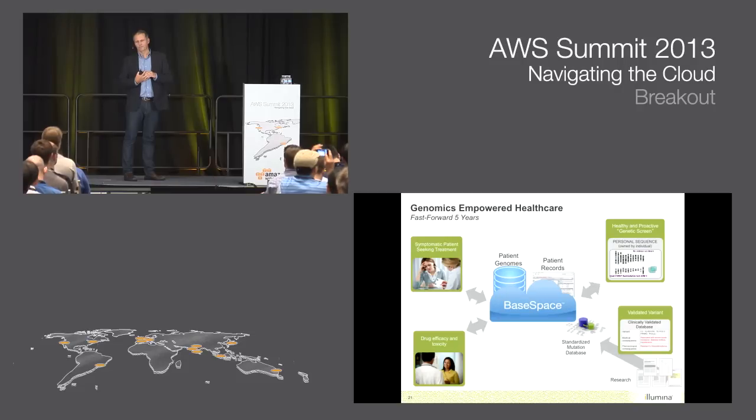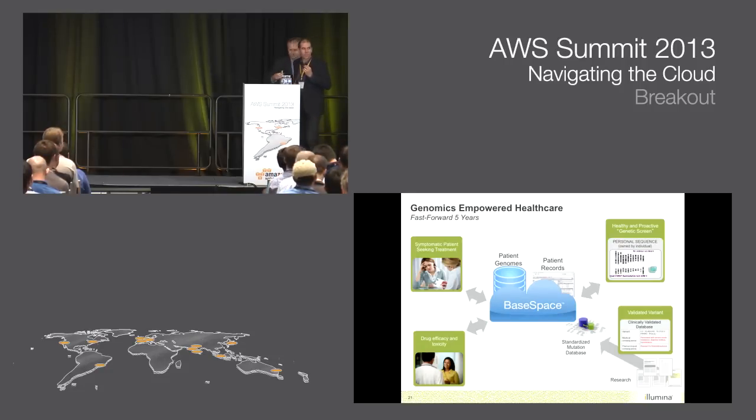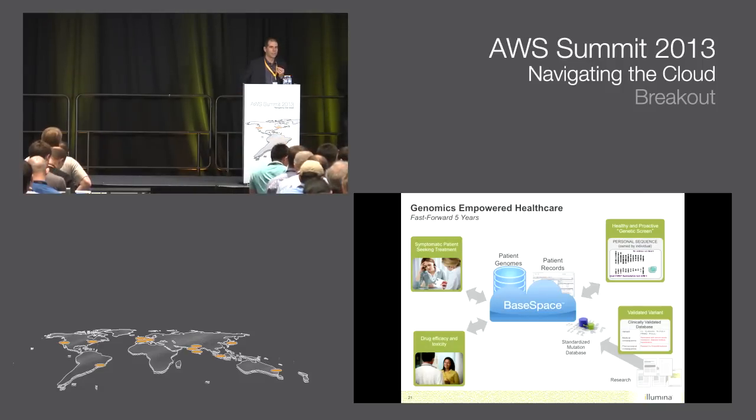What Alex just described in BaseSpace is a great example of an organization that had a high-performance computing problem initially - how to accelerate genome sequencing, how to fix that mismatch between the sequencer's life cycle and the servers - but then quickly moved into finding an entirely new business model as a result of using cloud services. Thank you, Alex, again for participating.